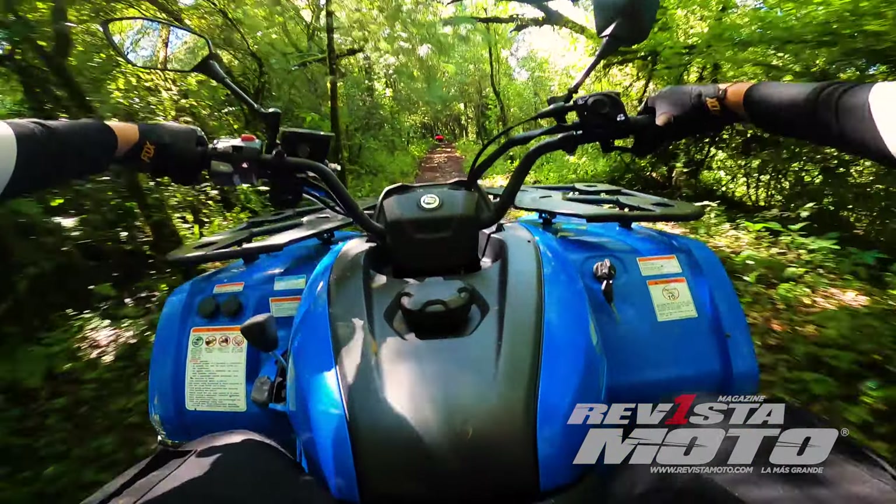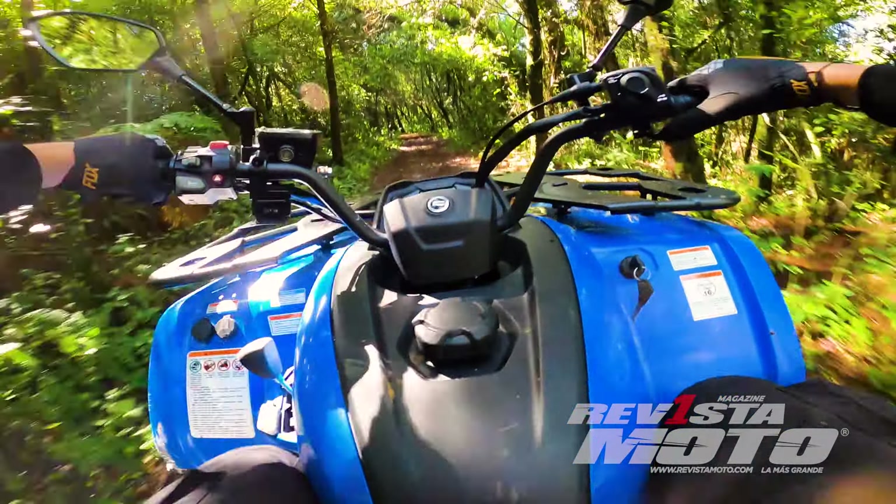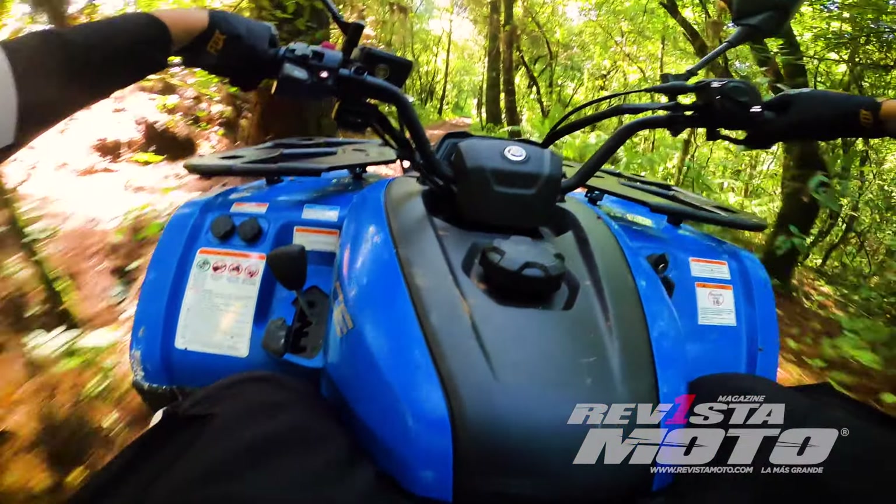La experiencia en este evento y su organización dejan claro que CF Moto quiere ganar terreno con sus productos y activaciones.